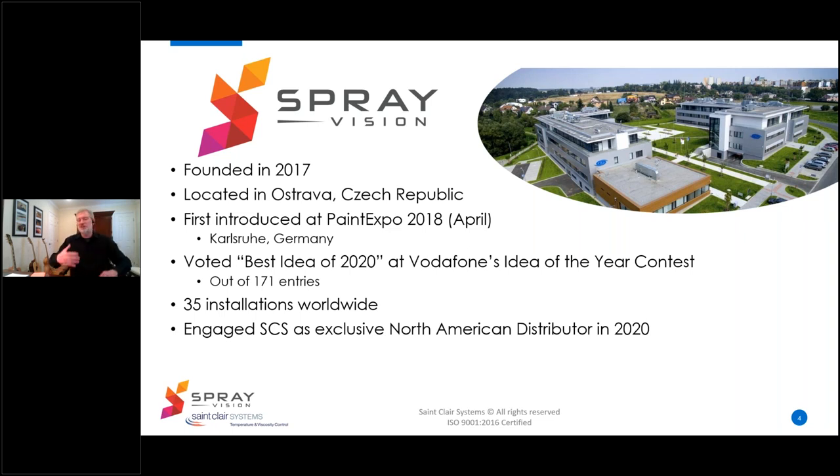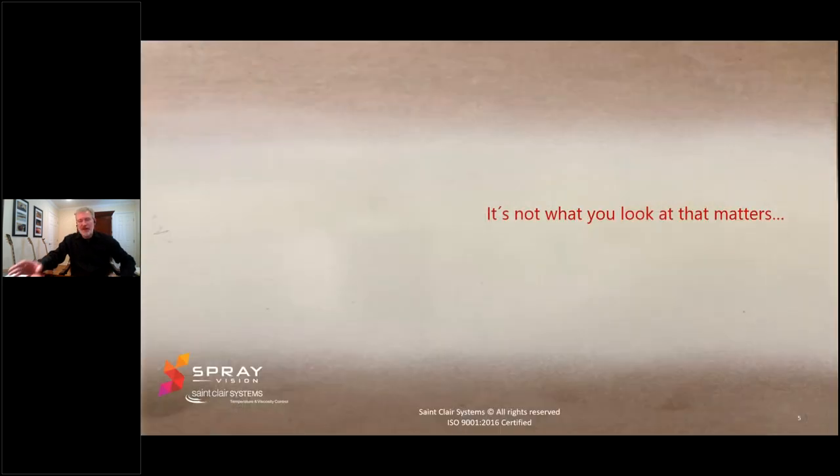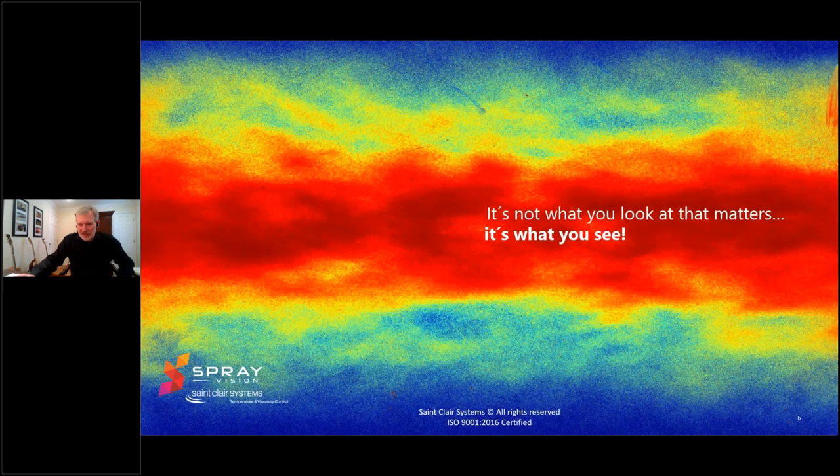Our technology is designed to maintain the consistency of your process from the first part to the last. This year, 2021, we're going to add this to the product line of St. Clair Systems, India. As the folks at Spray Vision put it, it's not what you look at that matters — it's what you see.